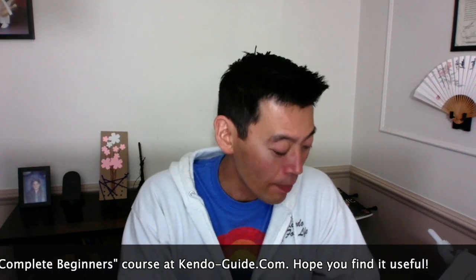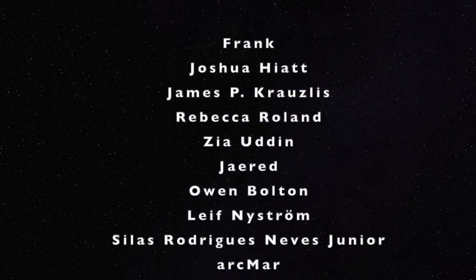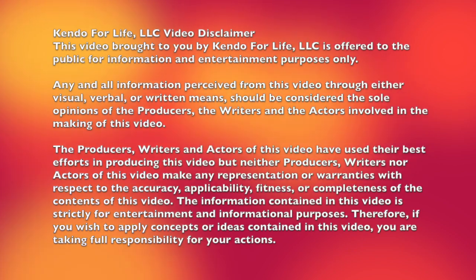Please remember お願いします and ありがとうございました, and count 1 through 10: ICHI, NII, SAN, SHI, GOKU, ROKU, SHICHI, HACHI, KYU, JU — and 11, 12 if necessary. That's how you count. Thank you for watching and I'll see you in the next video!